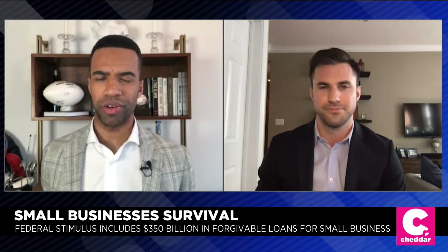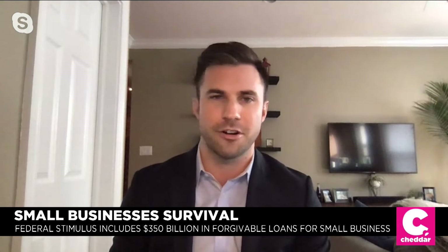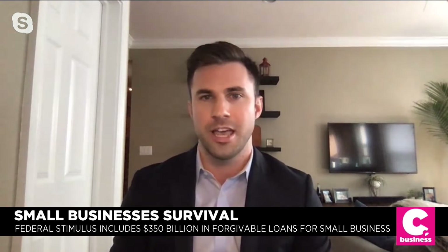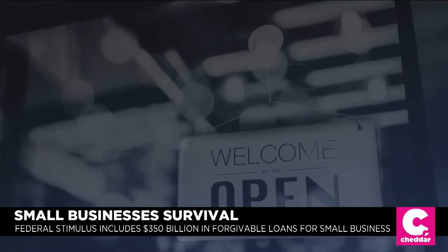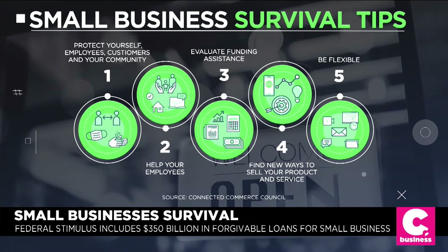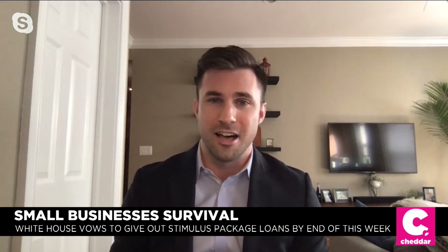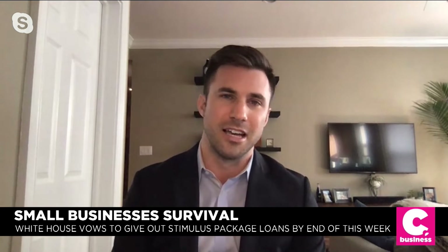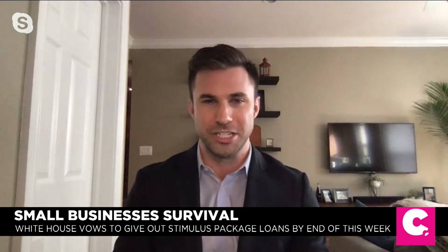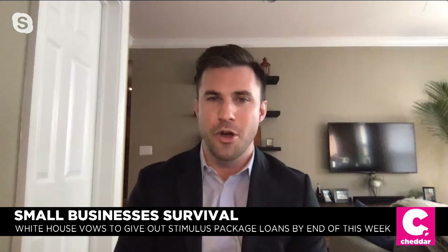Tell us what you're telling members of your association when they ask for tips on how to survive right now. We've put together a list of tips on our website, connectedcouncil.org — essentially how small businesses and entrepreneurs can protect themselves to get through the next couple of months. Our first tip is to protect yourself first, and your employees, your customers, and your community. If you're deemed an essential business and still able to operate, try to limit the number of people entering and exiting your store and make sure they maintain a six-foot radius. Provide gloves and hand sanitizer at the entrances and exits. One thing I've seen recently is turning off the tip screen on your payment processing machine, so only the employee takes the card for payment, and you can ask the customer if they'd like to tip or round up to the nearest dollar — so you don't have everyone touching the screen.